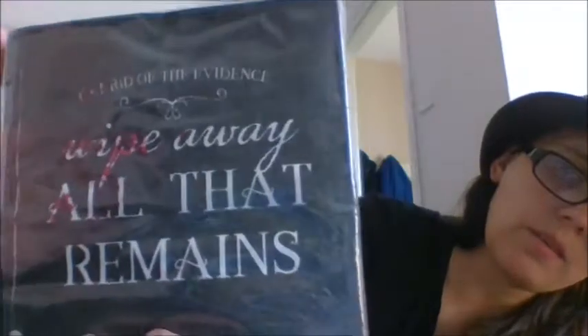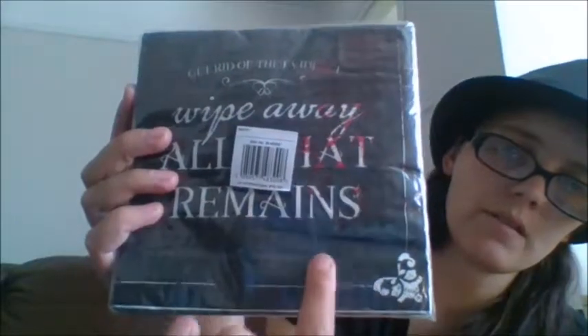Next I've got a set of napkins. These say 'Get Rid of the Evidence — Wipe Away All That Remains.' There's like blood all over the napkins — I don't know if the camera picks it up, but both sides have got all the blood. These were just a pound and there's quite a few in there — I'd say about 25. I collect napkins as well; check out my video on my napkin collection. You do really get some cool designs on napkins.